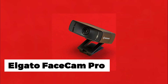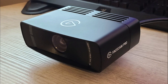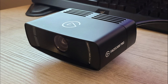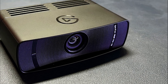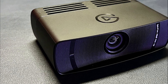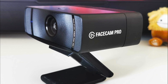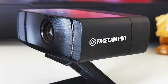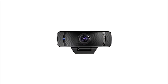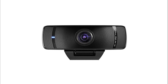The Elgato FaceCam Pro is a professional-grade 4K webcam that takes your video quality to a new height. It has a price of $299.99. This exceptional webcam captures breathtaking 4K 60fps video with true-to-life visuals. With its natural colors, neutral tones, and absolute accuracy, the FaceCam Pro ensures that every detail is faithfully reproduced, immersing your audience in a visual experience like never before.